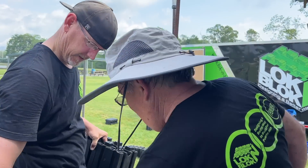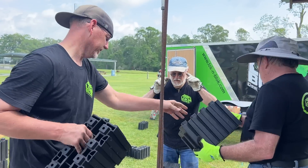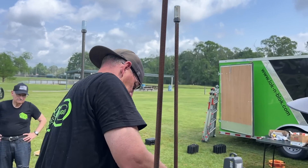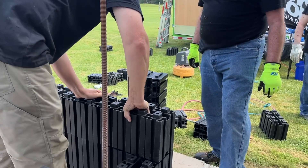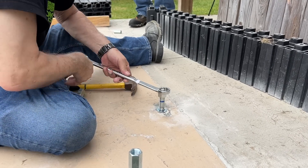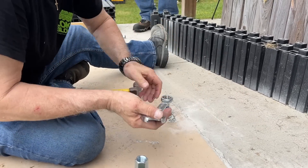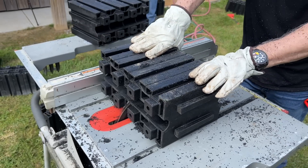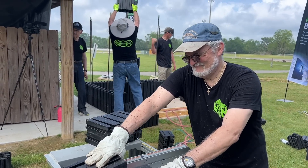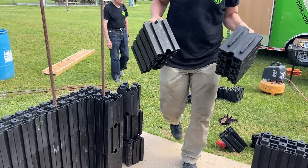I cannot imagine the decrease in insurance premiums on buildings made with lock and block. Without the destruction, the ability to be recycled, the waterproof and termite proof properties are unbelievable. There's no waste with this — any pieces left over, the company will buy them back, grind them up, and put them in the next batch that goes out.